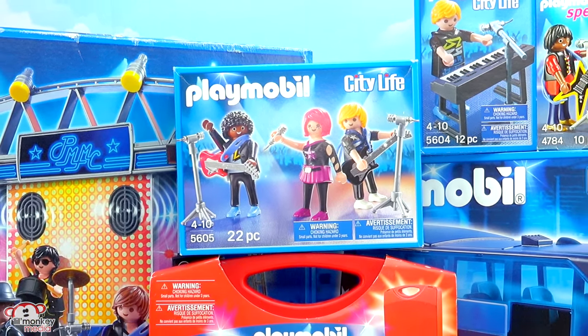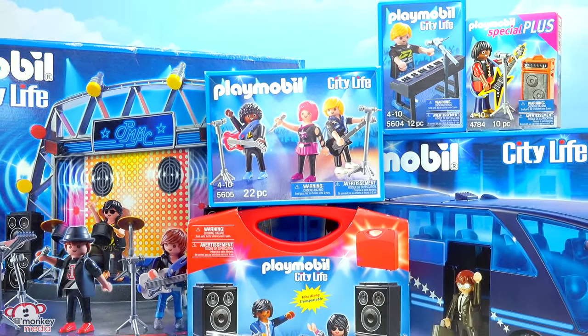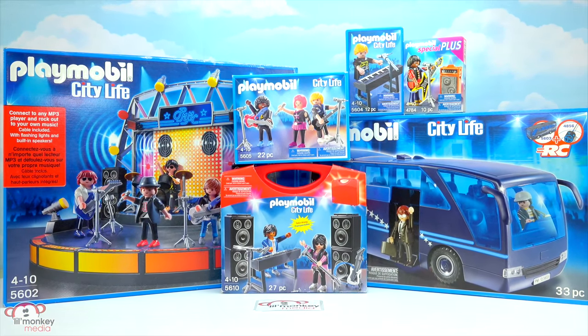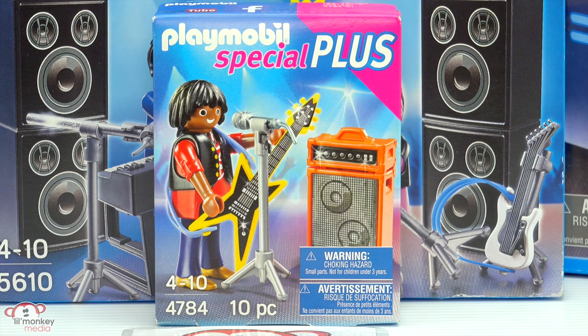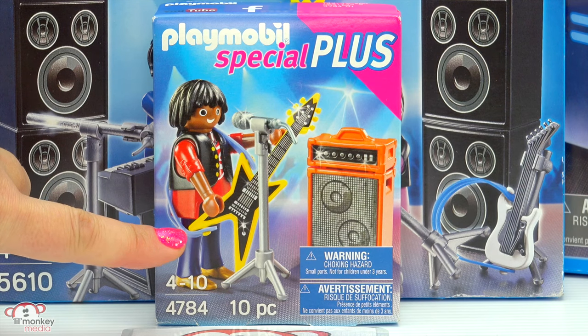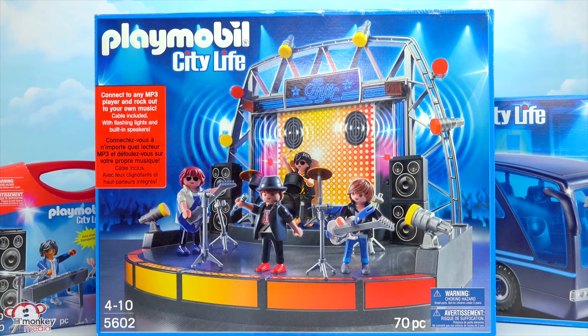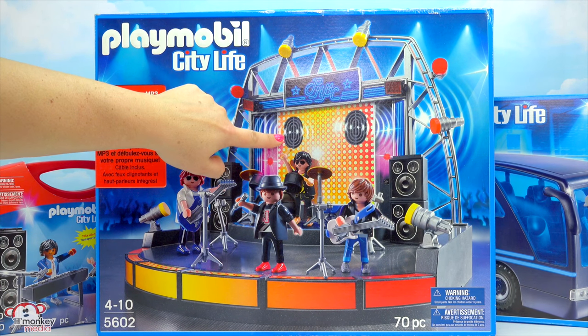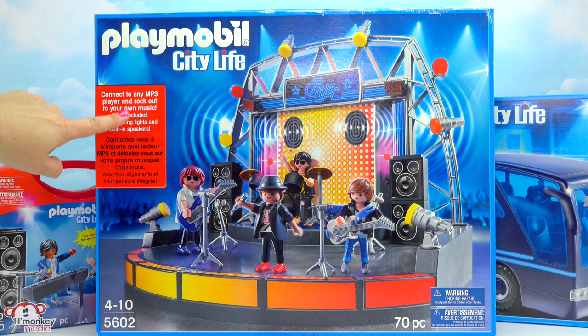Welcome back, Little Monkey fans! It's Carrie here, and today we're going way up to the Treetop Toy Box for a rockin' cool Playmobil review. We have six play sets from the City Life collection and they're all related to pop rock stars. Rock on! We have item 4784, our Special Plus Pop Rock Star — look at his wicked awesome guitar. Item 5602, our Pop Rock Star Stage — this is so awesome, it even has working sounds and lights, and you can connect it to any MP3 player or even your smartphone to play some of your own fantastic tunes.